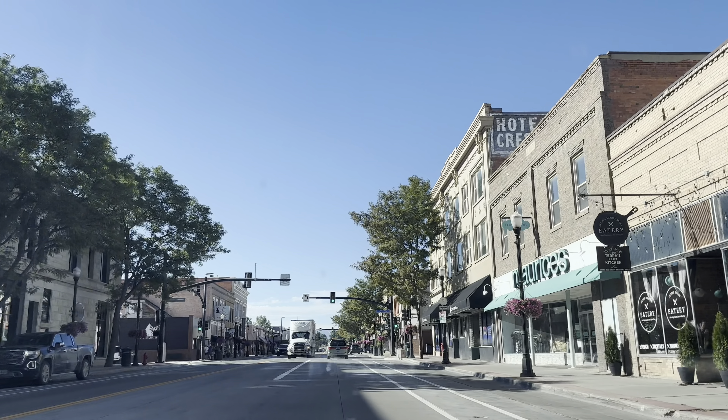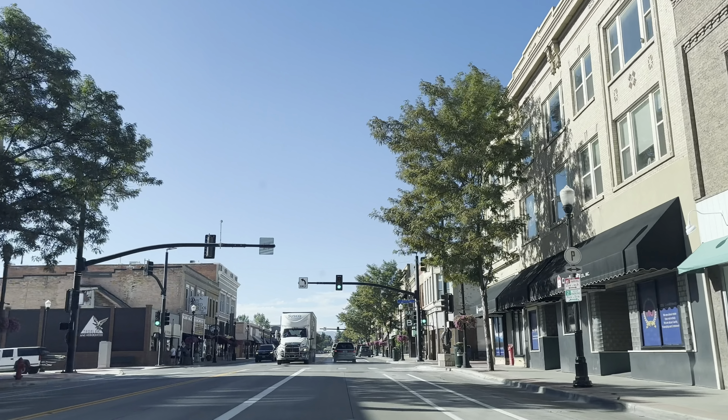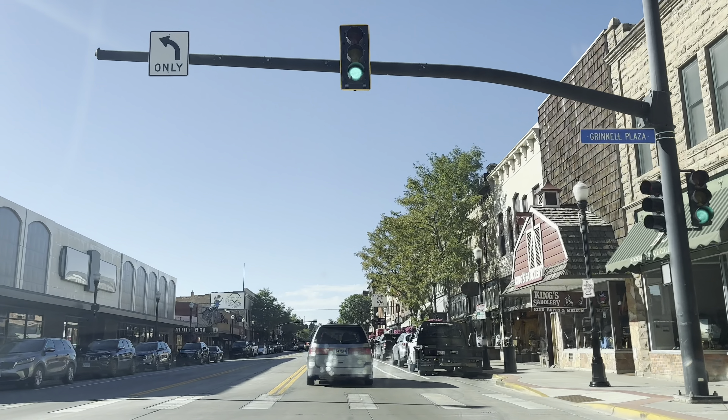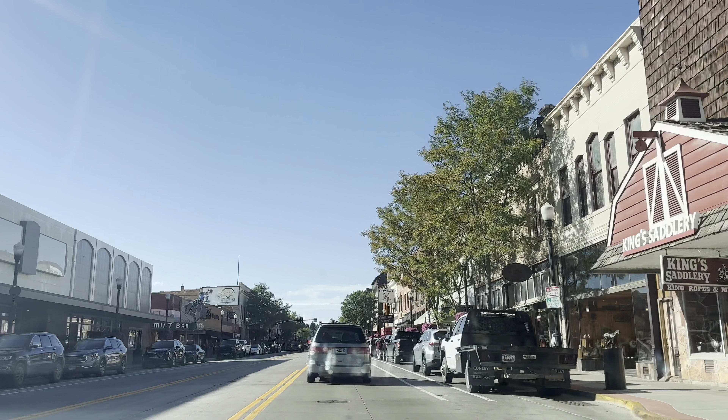Good morning again from Sheridan, Wyoming. We are headed back now. Downtown Sheridan was really, really neat. Me and my sister both really enjoyed it.